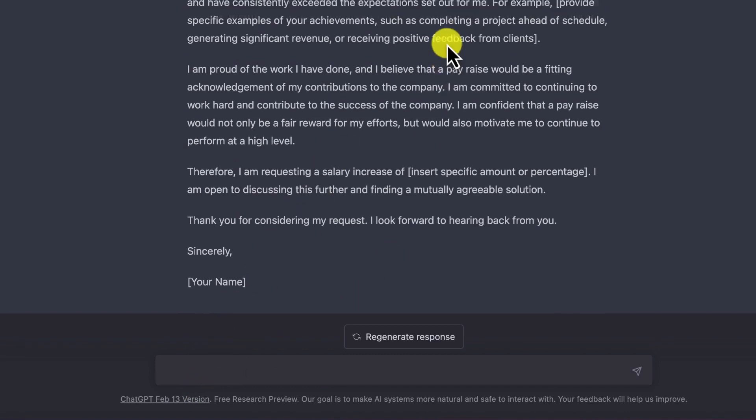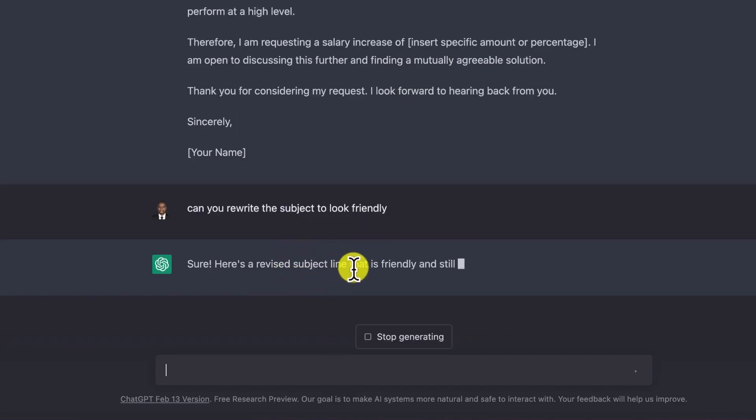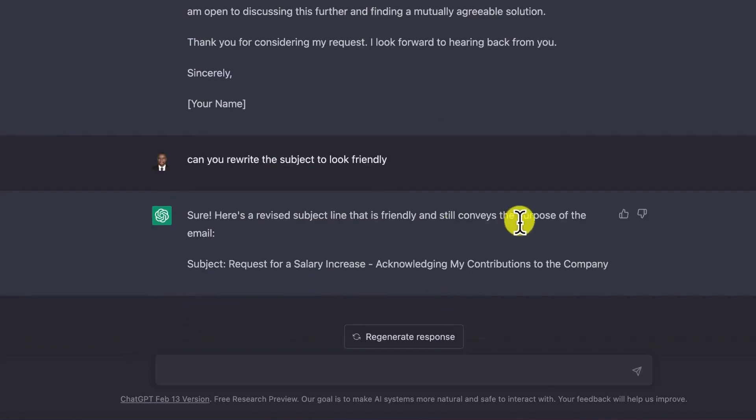I can ask it to rewrite the subject, because 'Request for a Pay Rise' can be too direct and blunt. So you can ask: 'Can you rewrite the subject to look friendly?' ChatGPT responds with a revised subject line: 'Request for a Salary Increase — Acknowledging My Contributions to the Company.' This is very polite, very professional, and friendly. Even your boss, at a glance, will know that this person isn't just requesting a salary increase but is highlighting their contributions, which makes him curious to click and find out more.